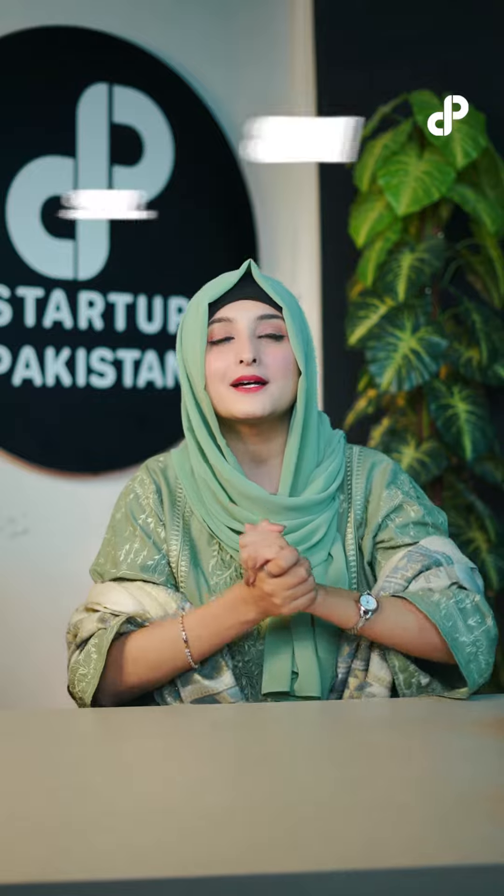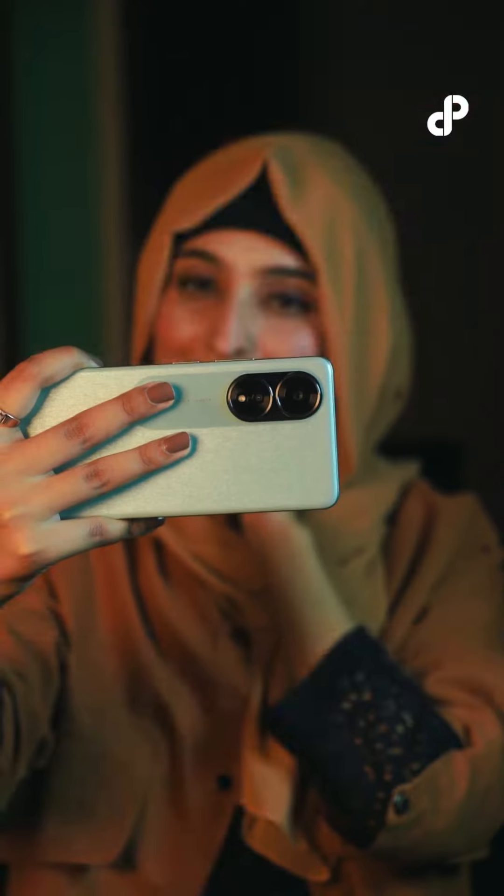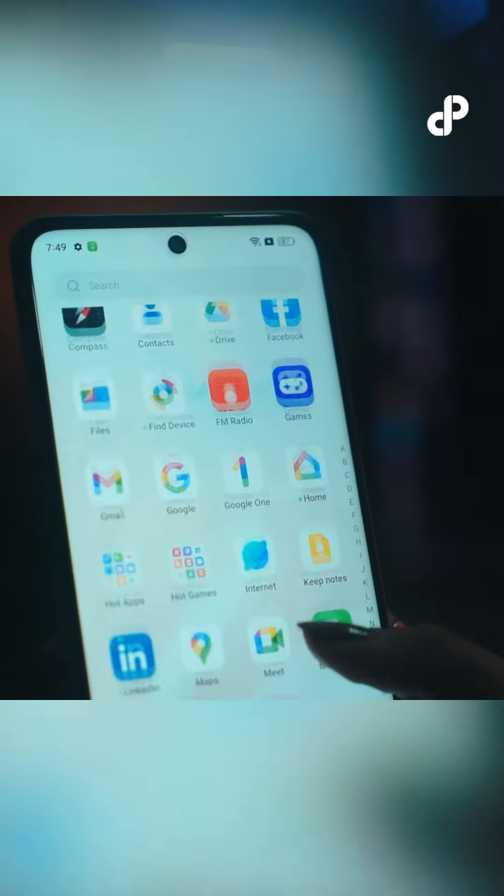On the front, there is a selfie camera for capturing your perfect moments. The OPPO A58 is powered by the MediaTek Helio G85 processor, which guarantees smooth performance.